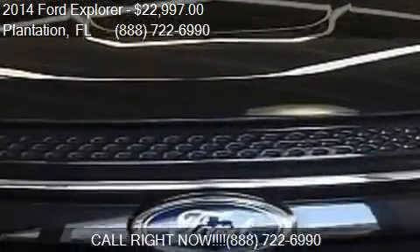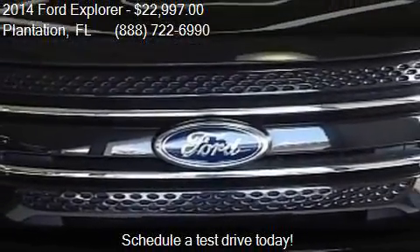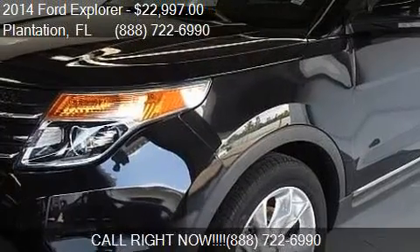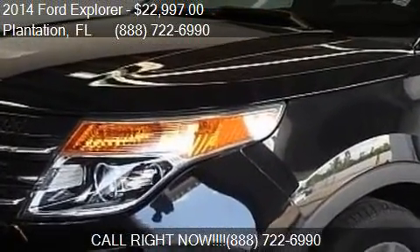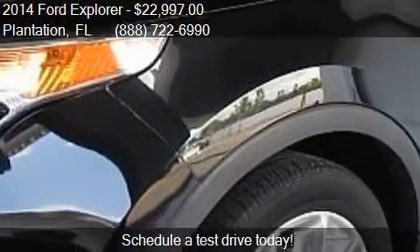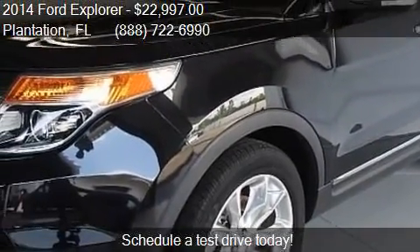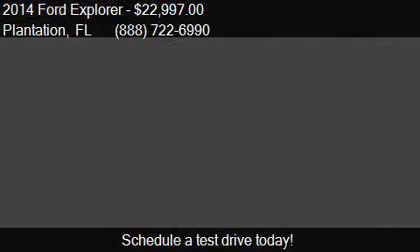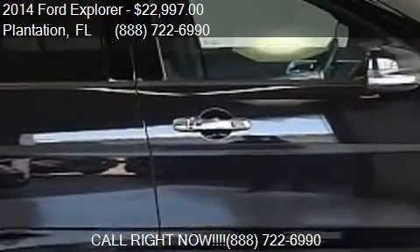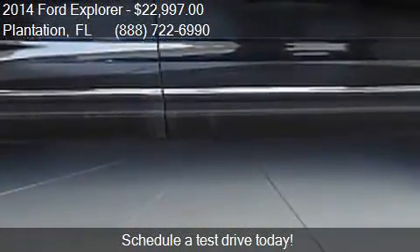Call us at 888-722-6990 or stop by our lot. Find us at 440 South State Road 7 in Plantation, Florida, on our website, or check us out on carsforsale.com. We'll be right back.